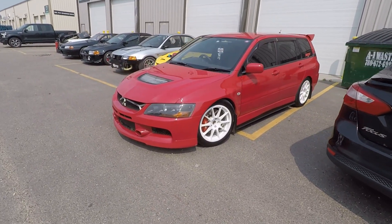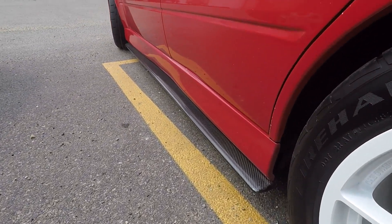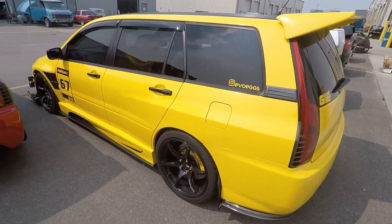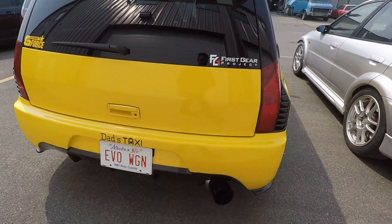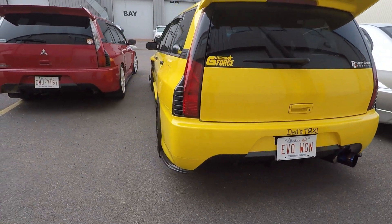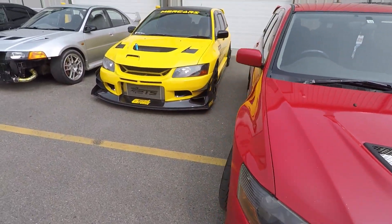So just checking out the wagons over here - we got a yellow and a red wagon. These are the Evo 9 wagons, looking really good. Got some carbon fiber extensions on the side skirts and the Ken-style roof wing, which is really cool - both cars have that wing. Those wings are exceedingly hard to get now; they used to be widely available, not so much anymore. And some cool Advan RG wheels on the cars. It's neat to see two of these wagons in the same place because they're not exactly common. JDM Evos are not exactly common to begin with, but to have two wagons in the same place is pretty cool.